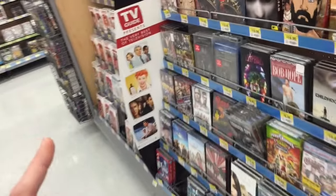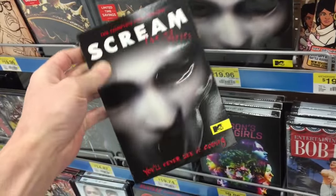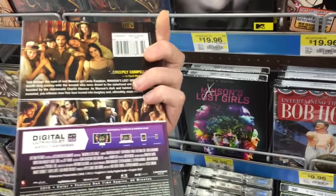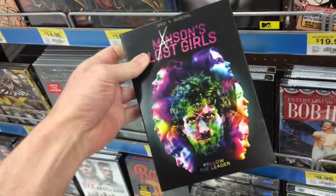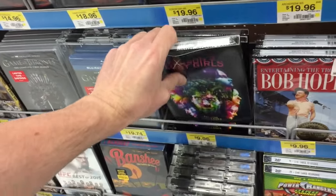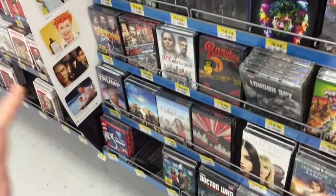The one other thing today was Scream — the complete first season of Scream. And this one only has a DVD release, there's no Blu-ray release of this specific one. And I believe this was today as well — Manson's Lost Girls. I think it was a movie for Lifetime. I didn't see this one, so I don't know how it is. If any of you guys have watched that when it was on, let me know how that one is.